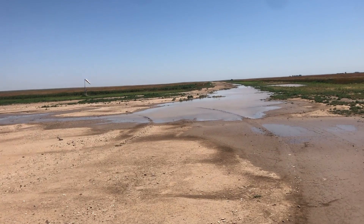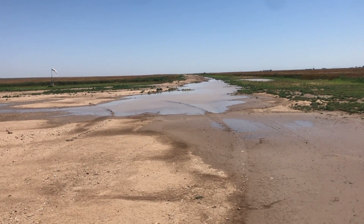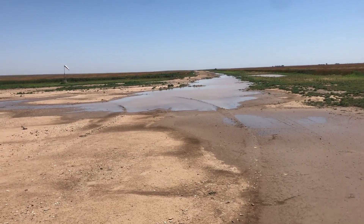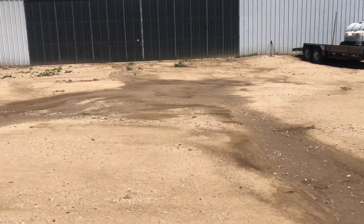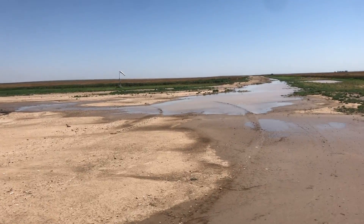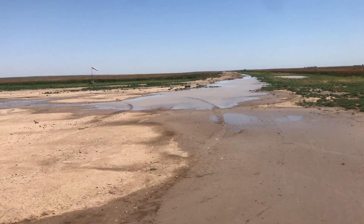There's no real crown to this airfield, maybe a little bit, and this is the low end down here by the hangar. The high end is off to the east. This is the west end that I'm standing at.